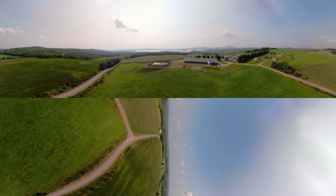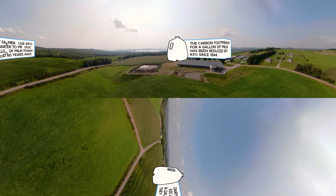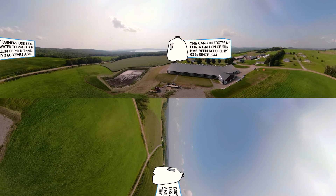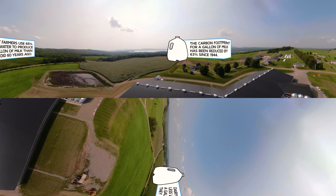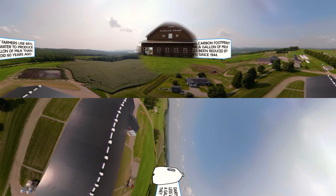Dairy farmers have been able to reduce our impact on the environment. Nationwide, we've reduced the carbon footprint for a gallon of milk by 63% since 1944. When you add it all up, dairy farmers today use 65% less water to produce a gallon of milk than they did 60 years ago.